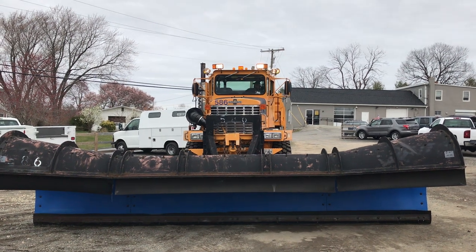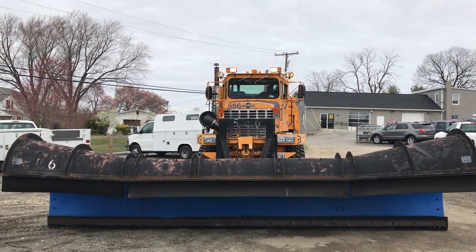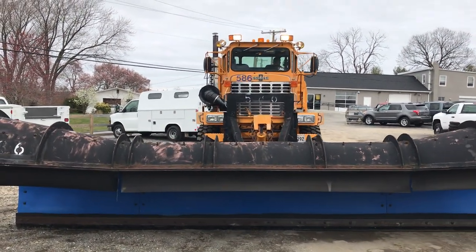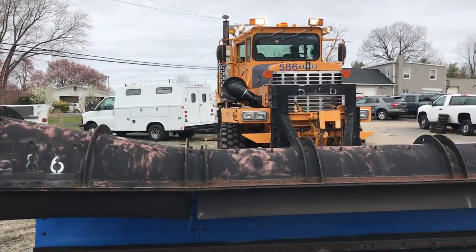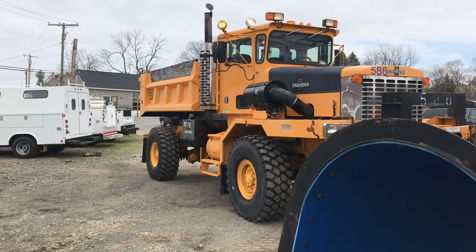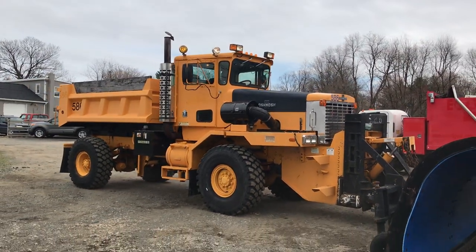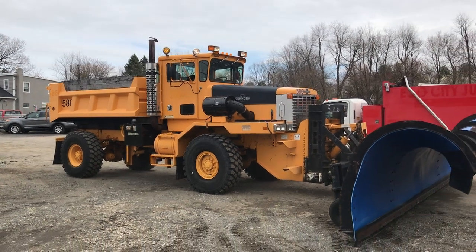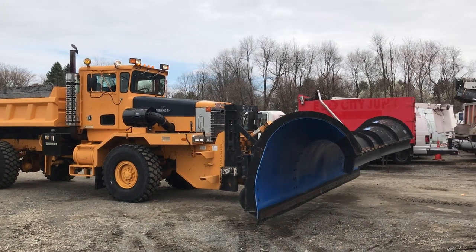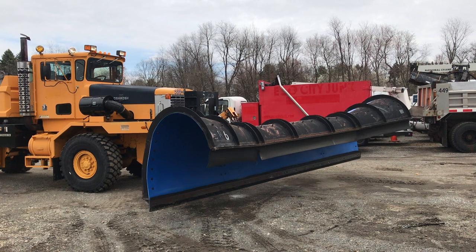All the lights up top work. This truck is an absolute beast — we're very, very lucky and happy to present it to you. This truck is so cool. That plow is extremely heavy and this thing picks it up like it's not even there.